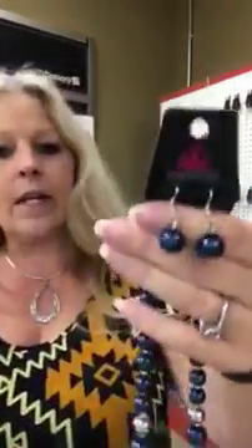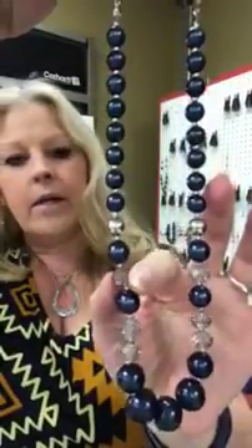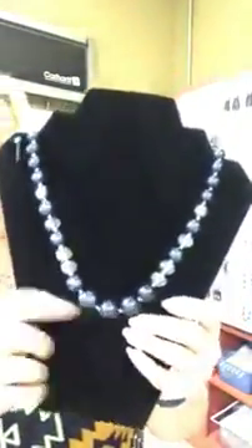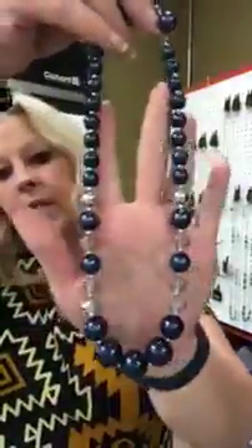I have some blue pearls for you — it's number 219. You get your blue pearl earrings and then the necklace has a couple of silver beads and then the faceted clear, kind of gray smoky beads. This is really pretty — an awesome necklace, the blue on this is just beautiful. Again that's number 219, blue pearls. Love this one.